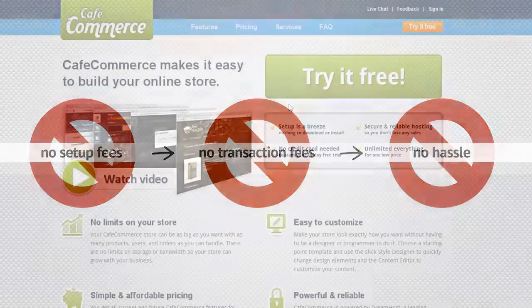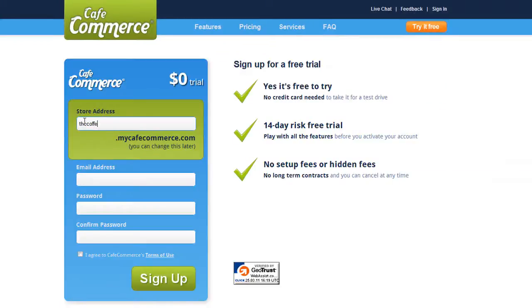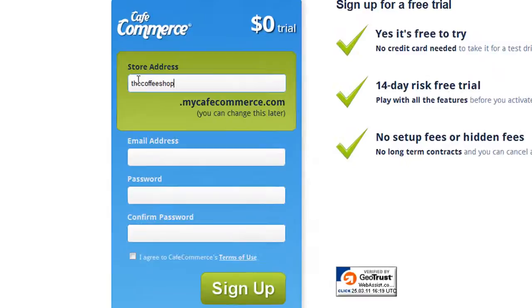So to see what CafeCommerce can do for you, sign up for a free, fully featured, 14-day trial. You don't even need a credit card to sign up, just your email address.